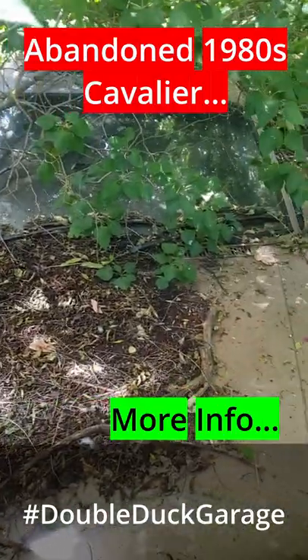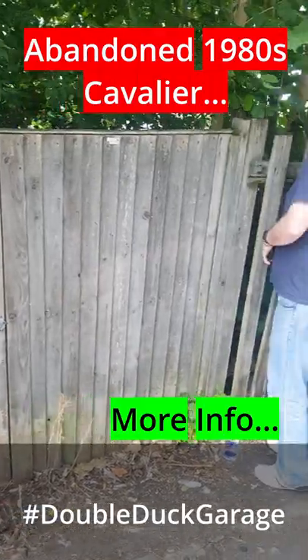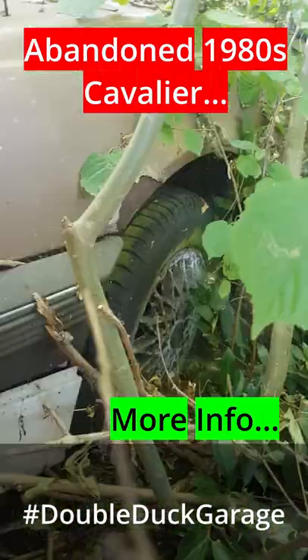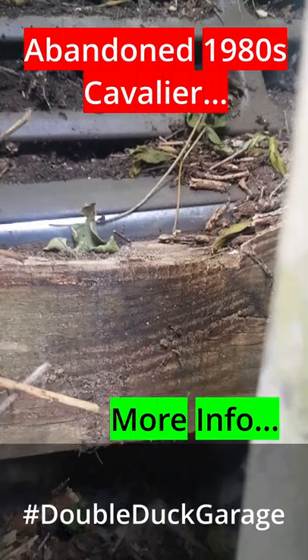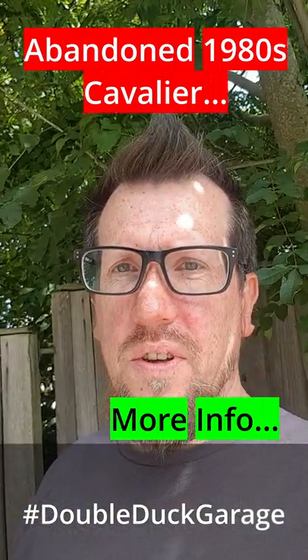It is definitely surrounded by trees. It is definitely on somebody else's property that we can't get into. Pretty confident it's a whole car. I think the wheels might have had it though. The registration plate is covered up by the gate, so we can't work out exactly what that might be. So the investigations continue.